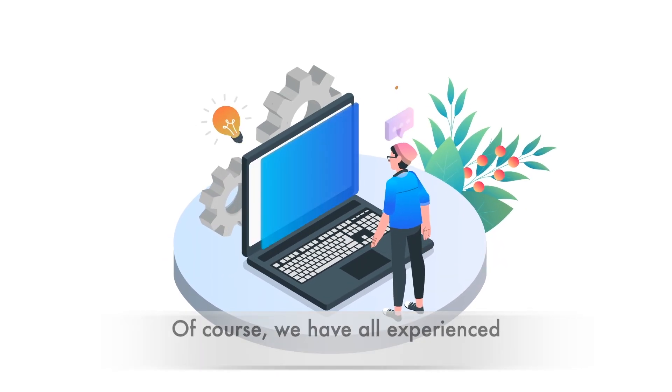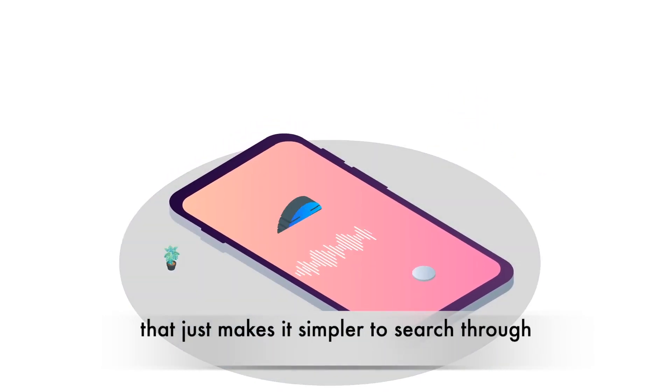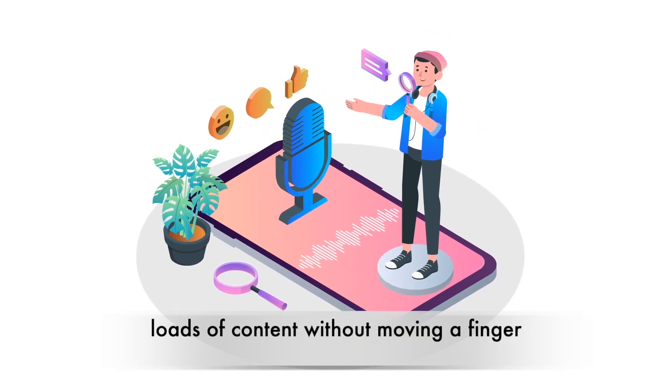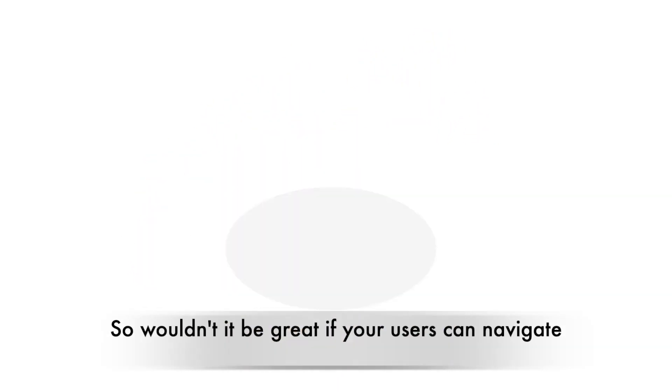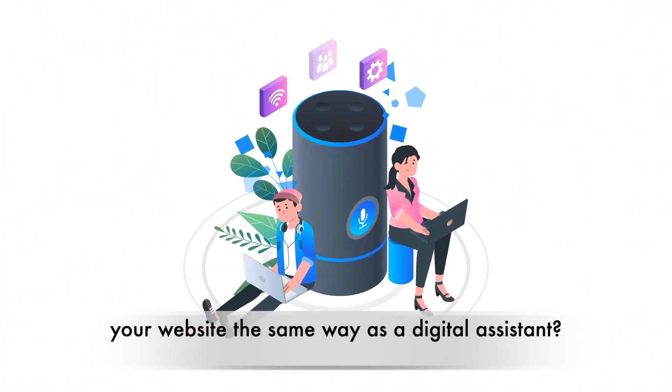Of course, we've all experienced the awesomeness of speech recognition software that just makes it simpler to search through loads of content without moving a finger. So wouldn't it be great if your users could navigate your website the same way as a digital assistant?